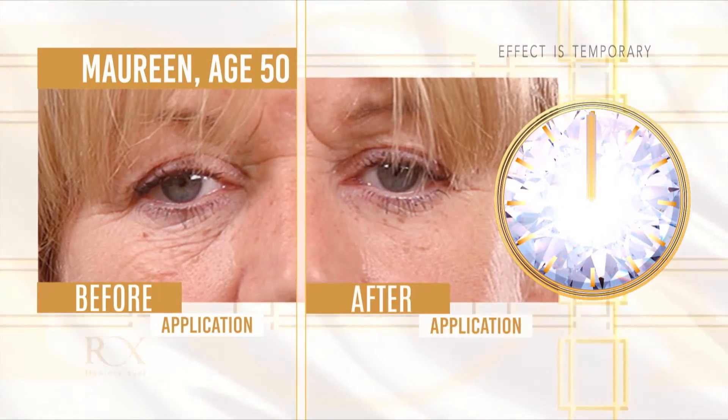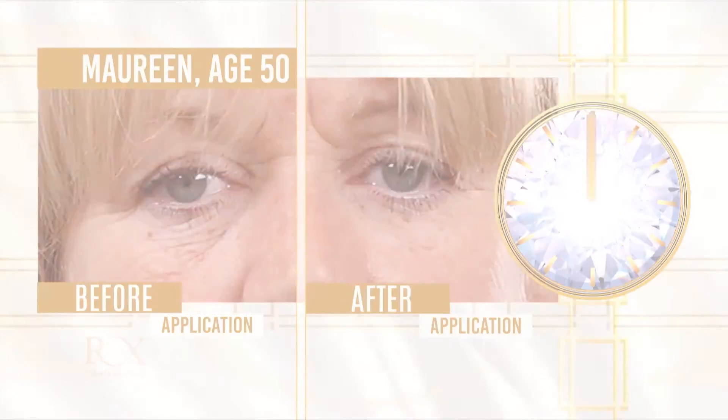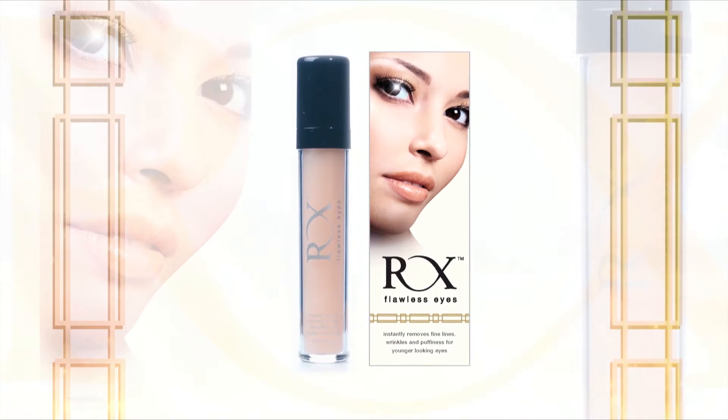No camera tricks, no edited photographs, just real results. If you look your best, you'll feel your best. This is RX Flawless Eyes.